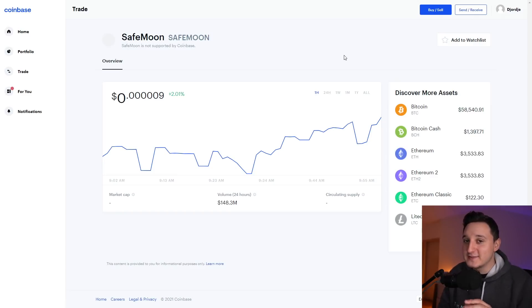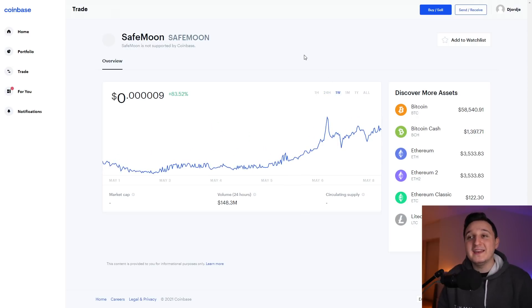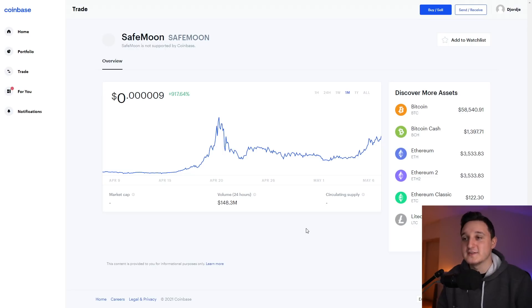So here we are in Coinbase. Let's check out what's been happening to SafeMoon for the last couple of hours and the last couple of days. At the one-hour chart, we can see that we're plus 2% up. In the last 24 hours, we're up by 27%. The one-week, we're up by 83%, which is amazing. The one month, we're up by 917%. The volume in the last 24 hours for this coin is $148.3 million.